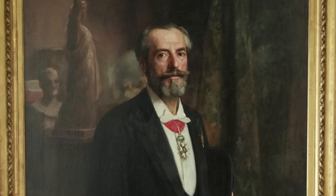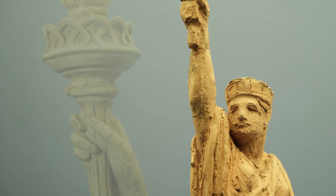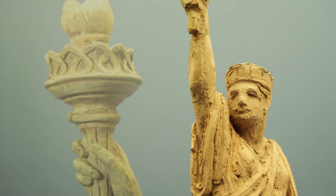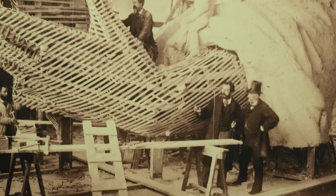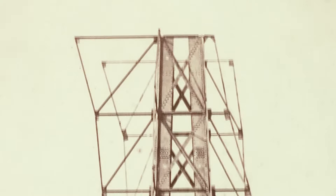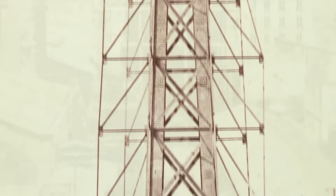The Bartholdi Museum documents the life of the French sculptor. Bartholdi turned his attention to creating a Statue of Liberty for the United States. He chose someone with experience building bridges — the man who would one day create the most famous landmark in France — as the engineer who designed the internal structure of the Statue of Liberty.